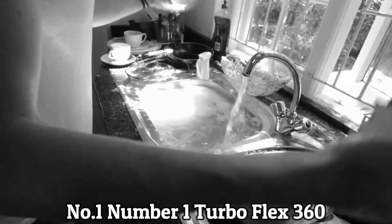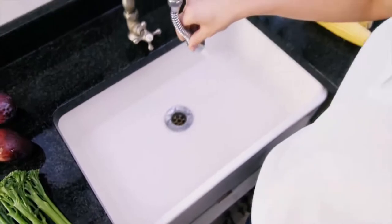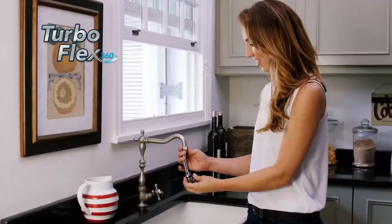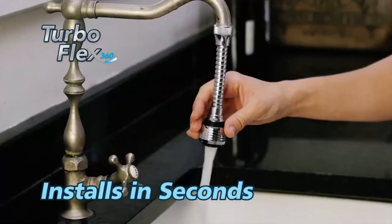Number 1: TurboFlex 360. TurboFlex 360 quickly upgrades your ordinary faucet into a flexible hands-free sprayer with extended reach. The dual-function stream and spray makes for easier cleaning of odd-size objects and rinsing out the sink.